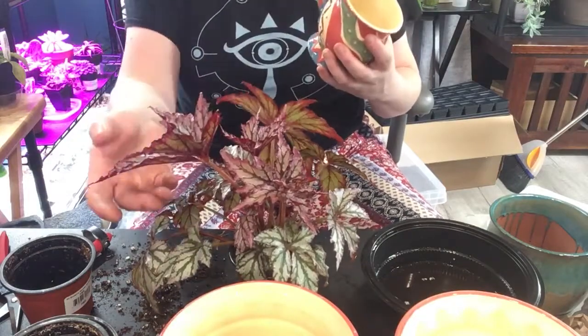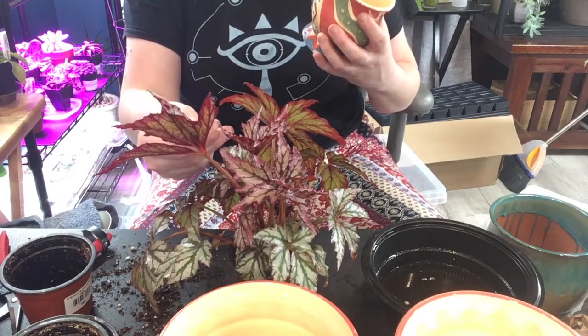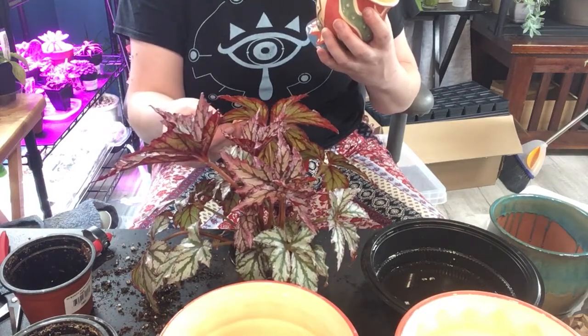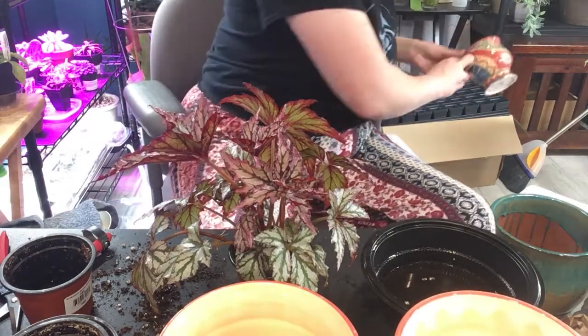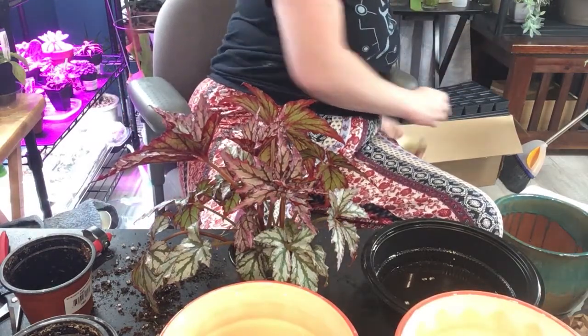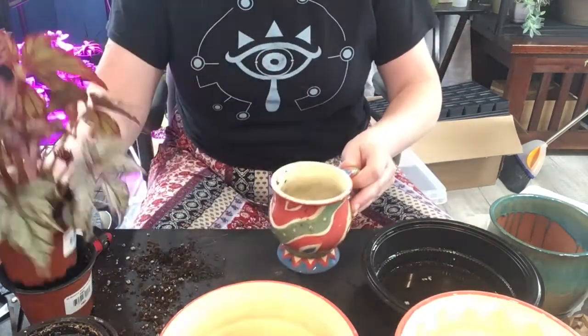I did get this plant kind of on a whim because I didn't think I was ever going to get the pink minks. I'm really glad that I did get it because it's really kind of a nice plant. It's just really lovely.